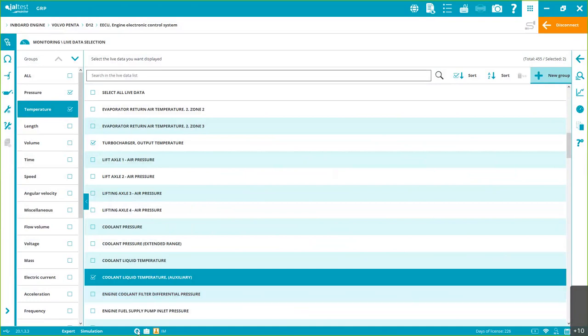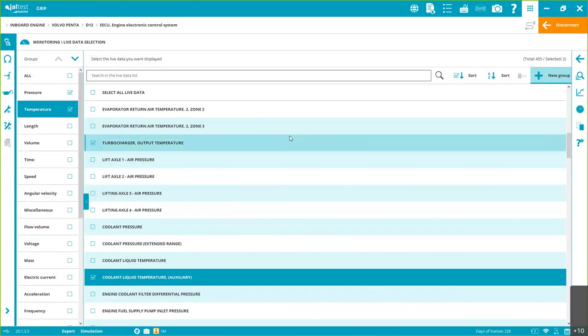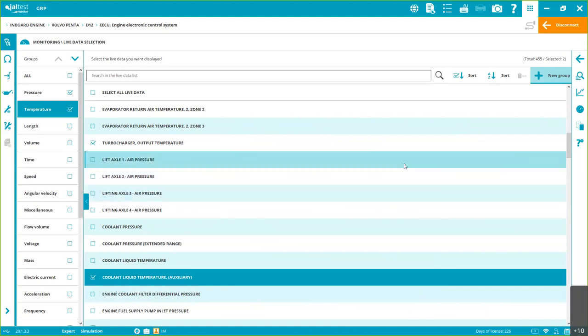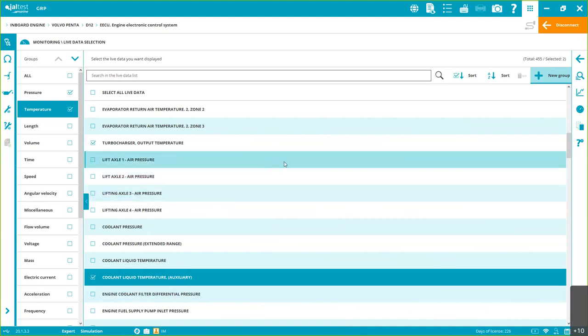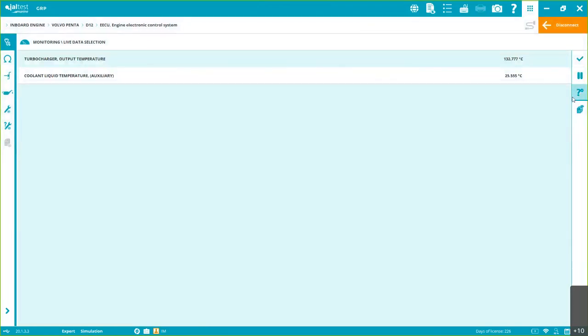Here we also have the GRP Synchro. We can install the software on up to three devices, meaning multiple computers — for mechanics work, office use, or management — will all be connected and share the same information. If you have more than one Jaltest Marine tool, even at different locations, we can create a company network so that everything you create is not just on your own computer but saved on our servers for free and shared across the organization.